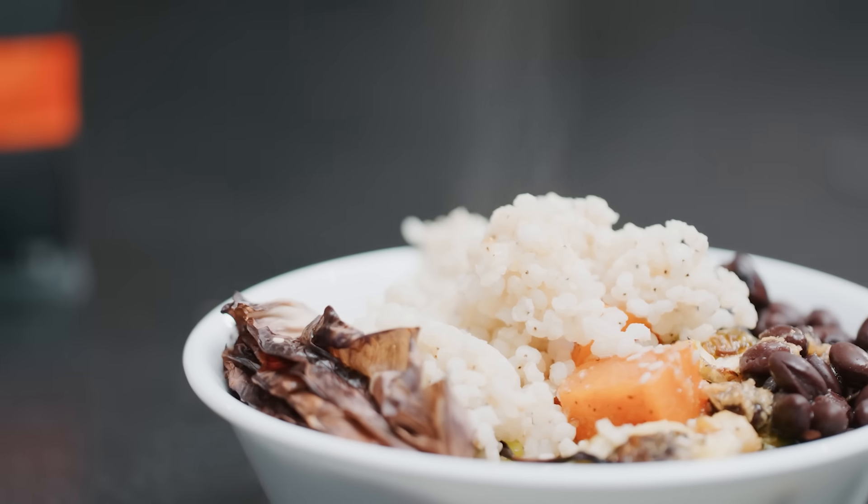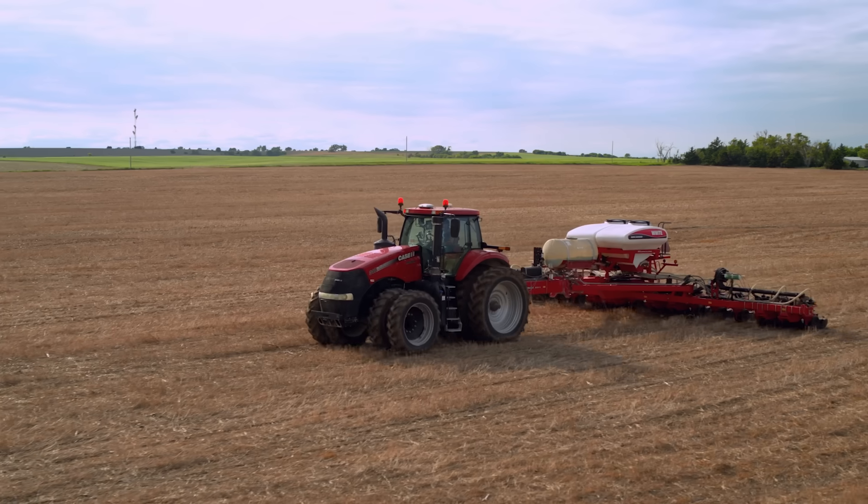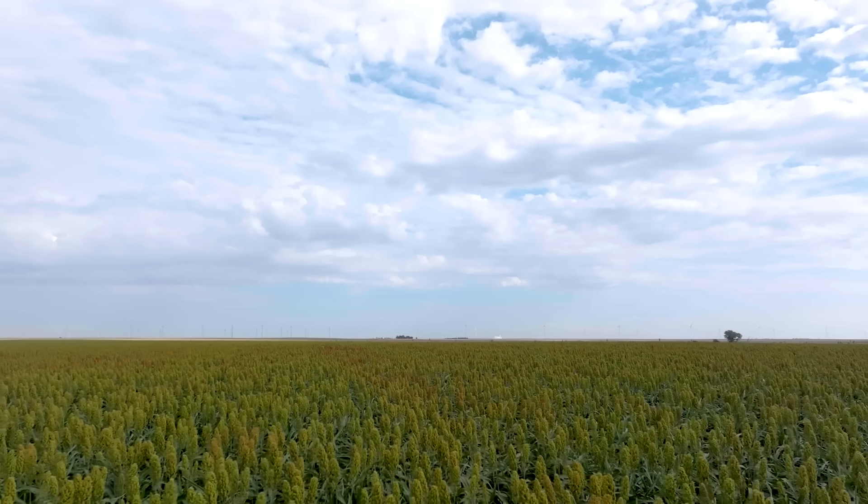Sorghum is the resource-conserving ingredient because from the time it's planted, it benefits the land and our environment in a variety of ways. Companies right now are looking for ingredients with neutral or even negative carbon footprints, and sorghum is a solution because of the low resources that it takes to grow the crop.